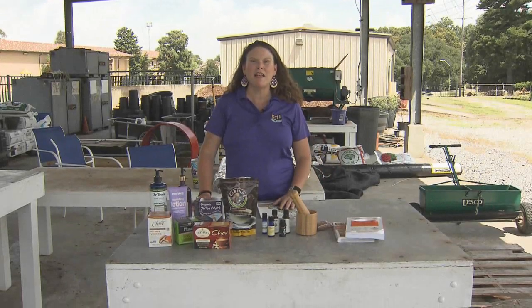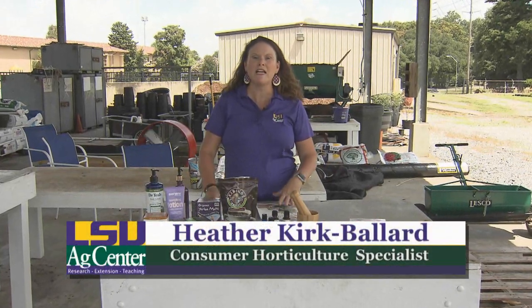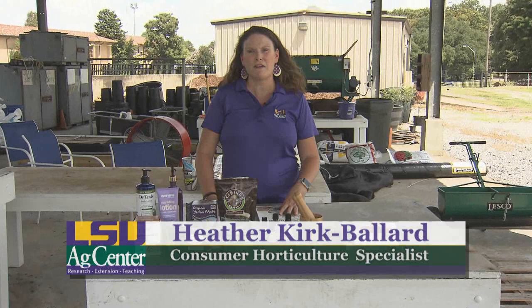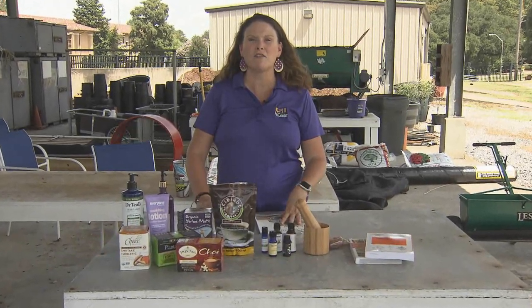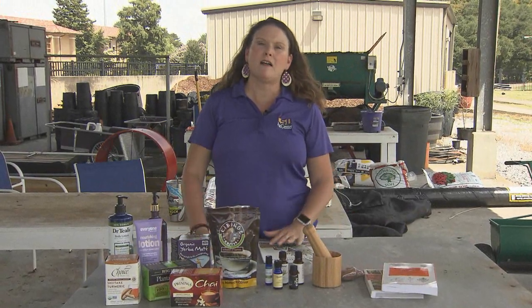Hi, my name is Dr. Heather Kirk-Ballard. I am the Consumer Horticulture Extension Specialist for the state. I work with the LSU Ag Center. I'm also an Assistant Professor in the School of Plant and Environmental Soil Sciences, and today I was asked to talk to you all about herbs as part of your gardening certificate program.